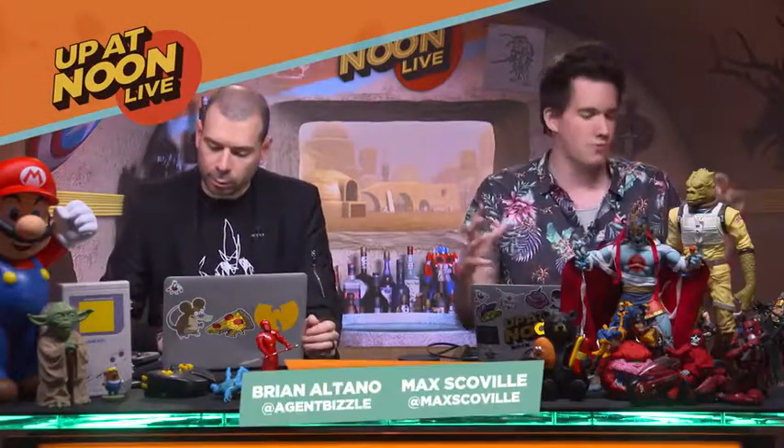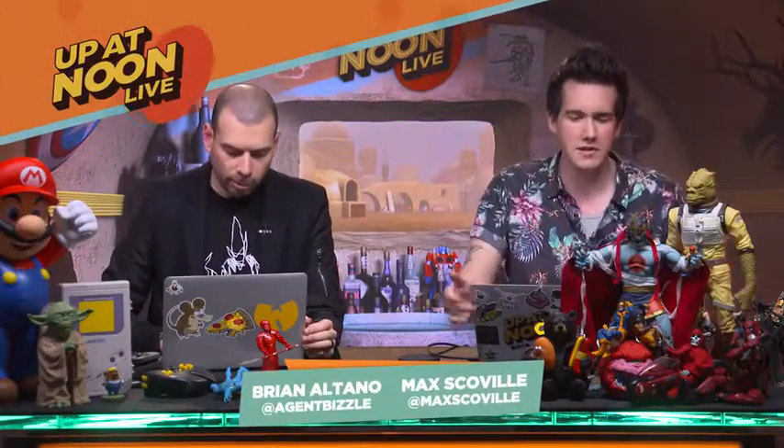Hasbro was cool enough to send over the latest wave of Thor Ragnarok toys. Let's start with some of the Marvel Legends action figures. If you don't know Marvel Legends and you like toys or superheroes of the Marvel variety, you're missing out because these guys are great.